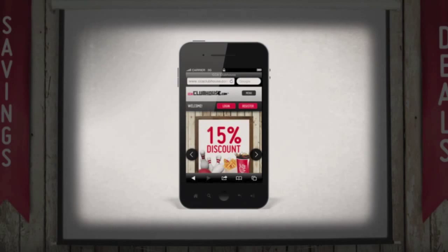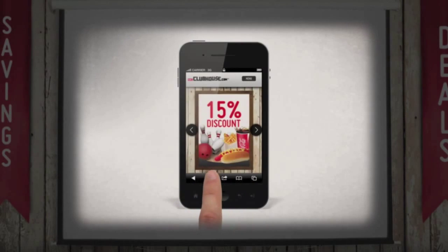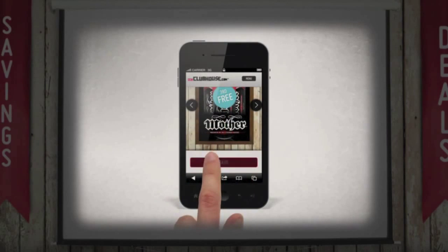So what's the go? It's really simple. Become a member of CCA Clubhouse — it's free, so why wouldn't you? It's coming up to lunchtime and you check out what's on offer. You see a deal for Mother which looks awesome, but you're starving so you save it for later.